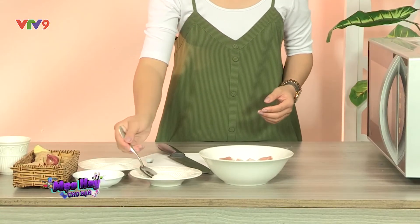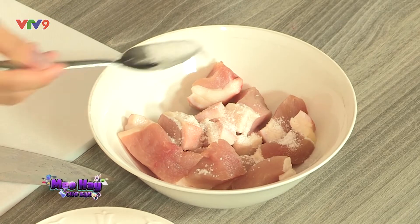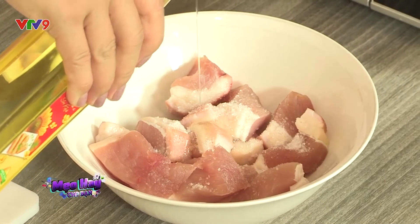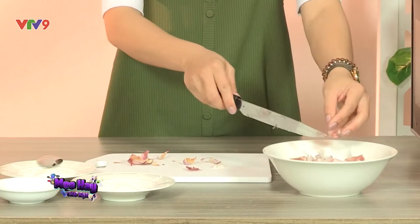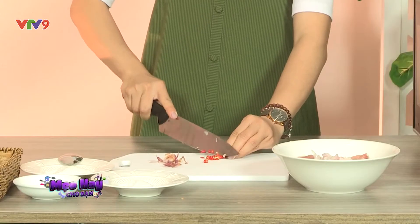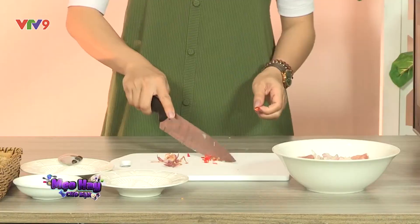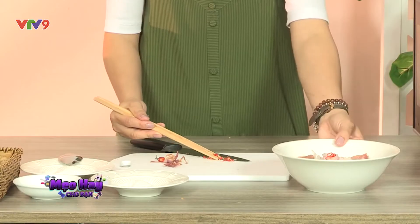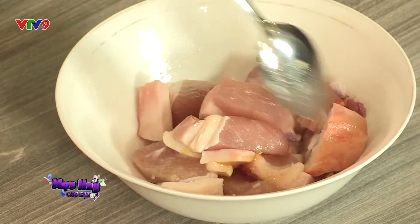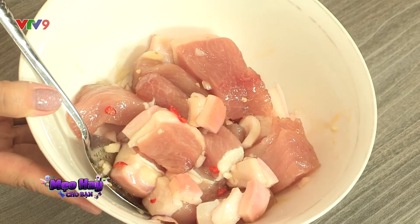Nếu chỉ có 15 phút để tẩm ướp gia vị cho món thịt kho, thì làm sao đủ thời gian để thịt ngấm gia vị? Hãy thử cho 1 muỗng dầu ăn vào phần thịt này. Dầu ăn sẽ giúp thịt mau ngấm gia vị hơn. Lưu ý tẩm ướp gia vị theo nguyên tắc: mặn, ngọt, thơm, cay. Nhiều người thường sợ bột ngọt sẽ bị biến đổi thành phần hóa học khi đun sôi, nhưng thực tế là nhiệt độ 300 độ C mới làm thay đổi chất của bột ngọt. Ngoài ra, bột ngọt sẽ giúp thịt mau mềm hơn, còn muối thì giúp giữ cá được khô cứng hơn.